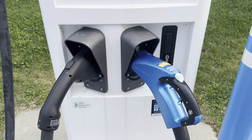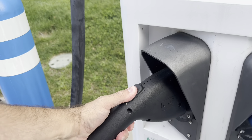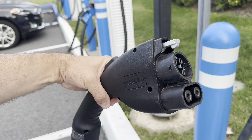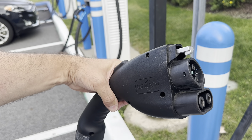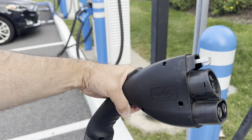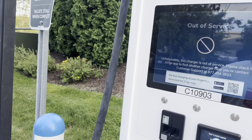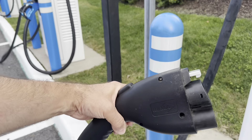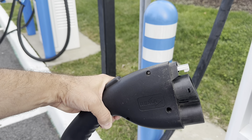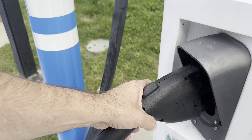And then this charging station also has this here, which is what I use. It's called a CCS fast charger, also known as a DC fast charger. I'll plug in here for about 15 minutes — I just need like 70 or 80 miles of range and then I'm good to go. This will fully charge my car in approximately an hour, maybe 40 minutes. You really only need to charge up to 80% — that's going to be the fastest rate of charge. So that is your CCS.